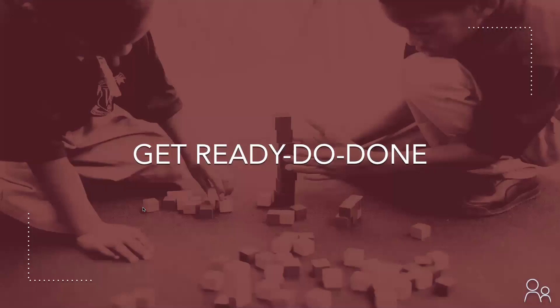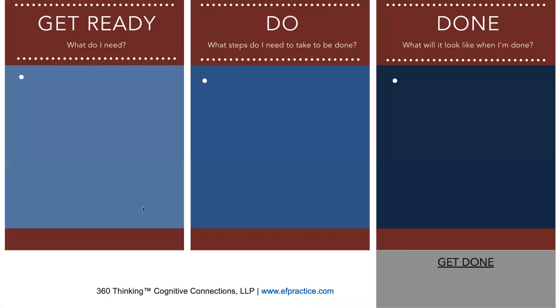The second support we're going to talk about is called the Get Ready Do Done model — basically a very fancy upgrade to the typical checklist. The Get Ready Do Done model was developed by Sarah Ward and Kristen Jacobson, two SLPs who are experts in executive function. You can learn more about them and their company, Cognitive Connections, at the website on the screen, which will also be in the resources under this video.